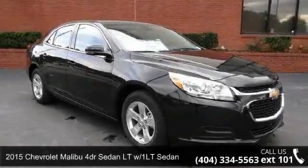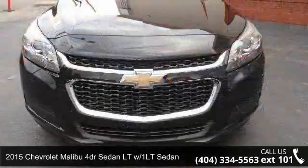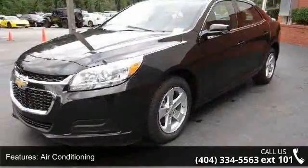Step onto the 2015 Chevrolet Malibu. This may be the set of wheels you've been looking for. This vehicle comes with a reliable 4-cylinder engine, connected to a smooth shifting automatic transmission.